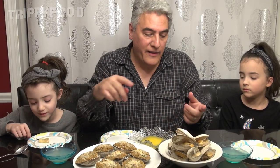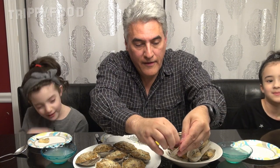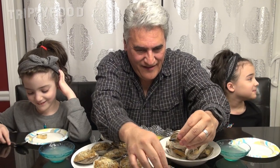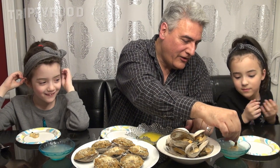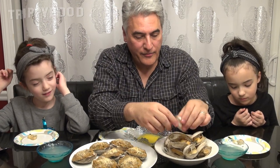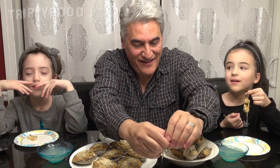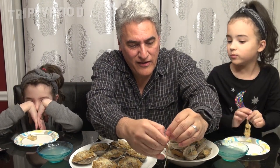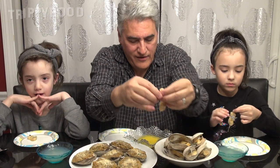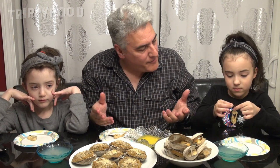I'll dip it in butter for you guys. Leave that on your plate for a second and then I'll get hers ready and we'll all eat it at the same time. So again, open it up, pull the clam out, pinch the neck. I'm gonna dip this in the broth to rinse it off and then dip in the butter. I'm not gonna dip it in the butter because I just like to taste the clam by itself, but the butter might make it taste better for you guys.